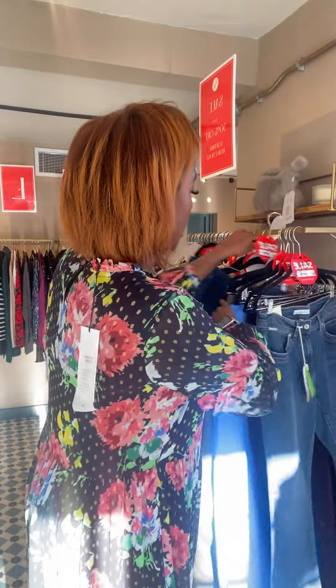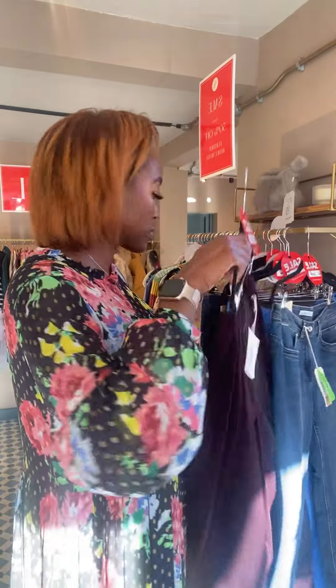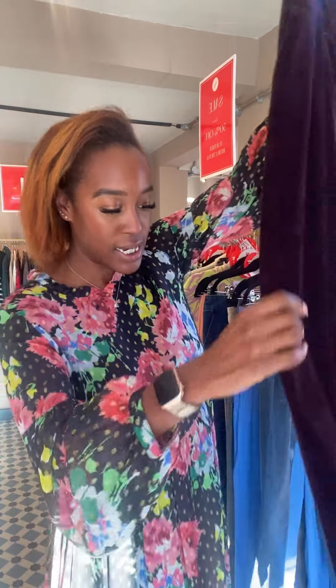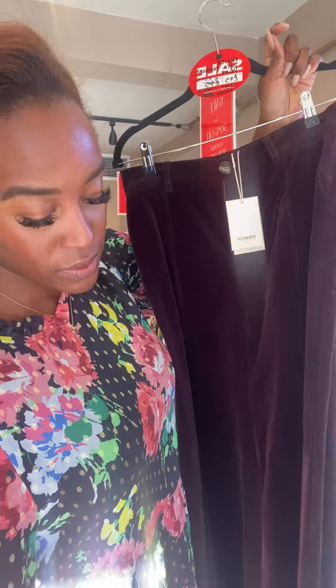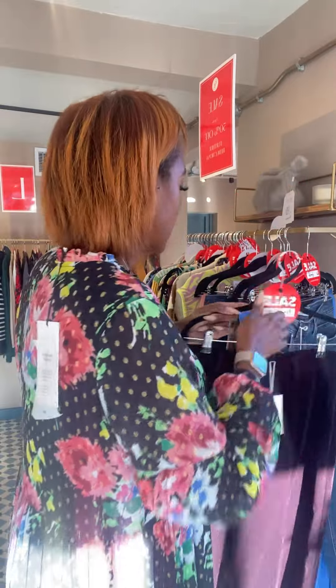We've got some gorgeous velvet cords from French — the Zeta trousers in plum. They were £75, now £37.50. They are quite a wide leg with a 70s vibe, really nice and unbelievably soft. I absolutely love those — they look really nice with a jumper in this weather.